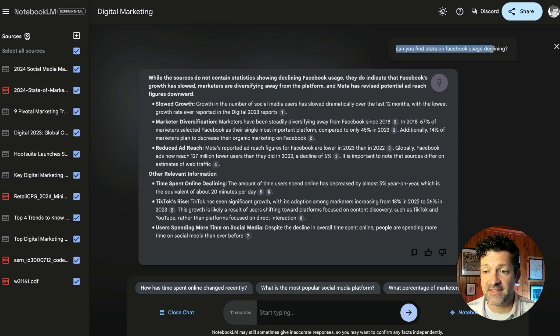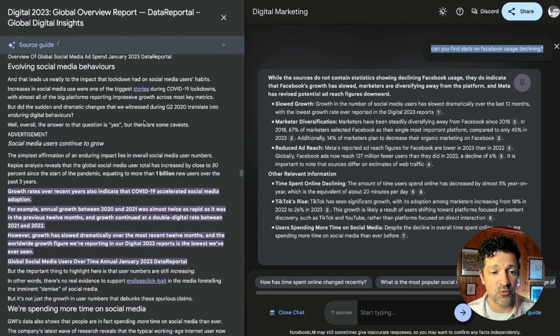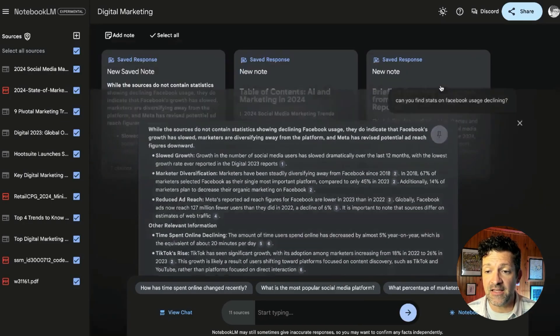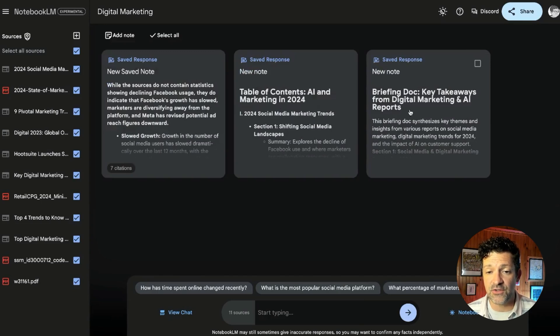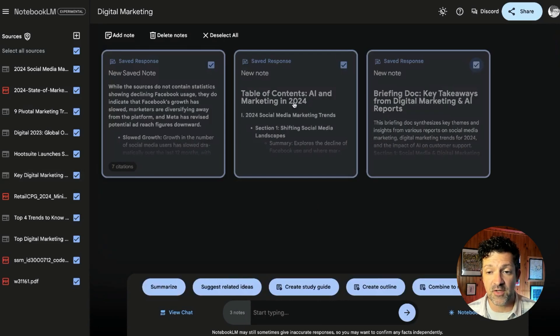I just entered 'can you find stats on Facebook usage declining' right into the chat, and it pulled all of this great information directly from the sources with links and citations. If you want to learn more, you click on it and it pulls you right into that source so you can get the context around it. You can pin this and it pulls the note right to your list of notes. There's also a feature where you can search through your notes instead of the source material as you build up lots of notes.